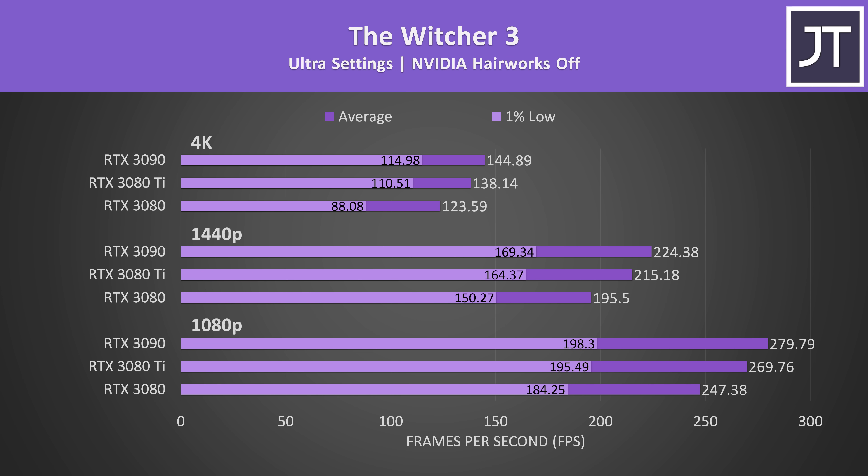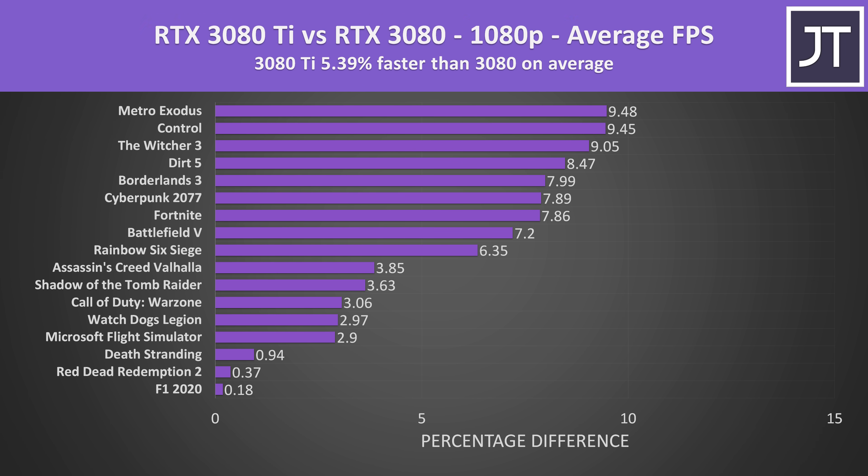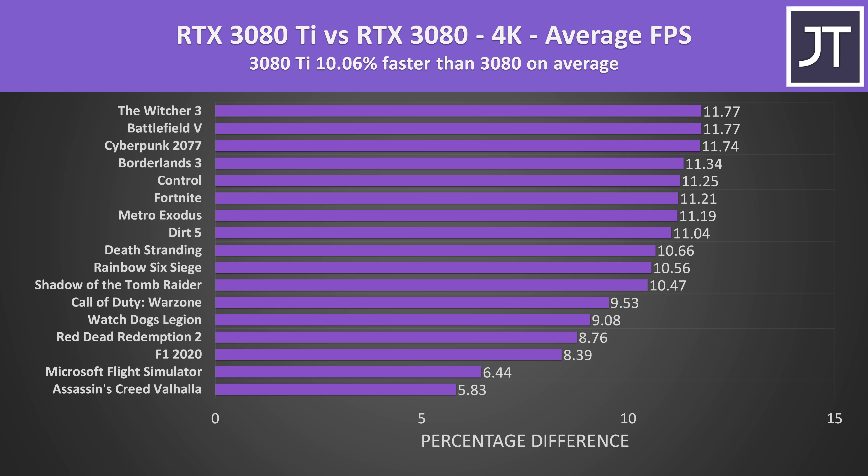On average, the new RTX 3080 Ti is around 5% faster in terms of average FPS over the RTX 3080 in all 17 games at 1080p. Some games like F1 2020, Red Dead Redemption 2, and Death Stranding had basically no differences, while best case the 3080 Ti was 9% faster. Stepping up to 1440p, the 3080 Ti is now almost 8% ahead. At 4K, 8 games are 11% or higher on the 3080 Ti compared to just one at 1440p, and on average the Ti is offering a 10% performance uplift over the non-Ti.